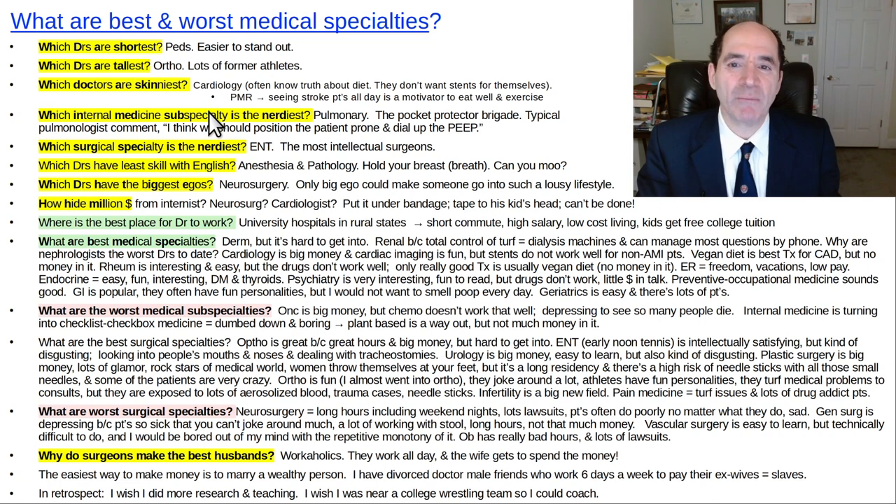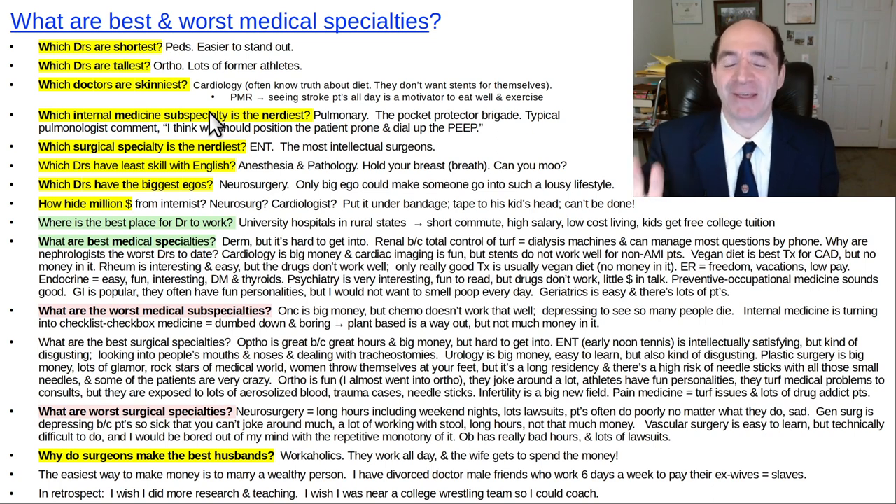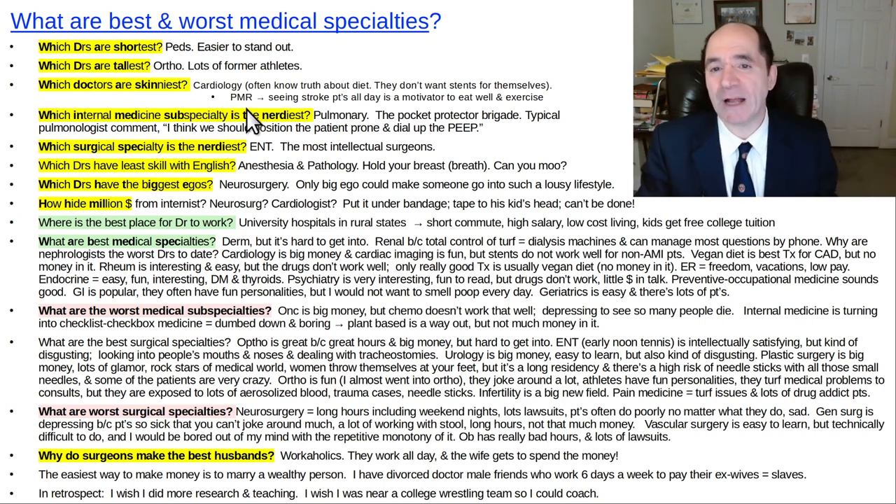What doctors are the skinniest? Probably cardiology. A lot of cardiologists have seen a lot of people die — they know the truth about nutrition and health, they exercise a lot. They don't want a stent for themselves; they know stents are very overrated, except in an acute myocardial infarction context. PMR — physical medicine and rehab doctors — they see stroke patients all day, every day, so that's a big motivator to exercise and get fit.